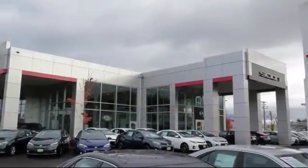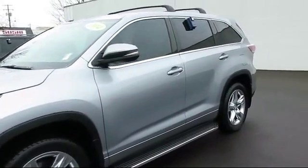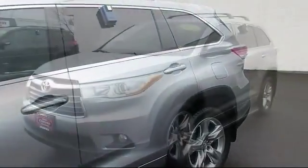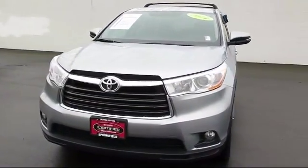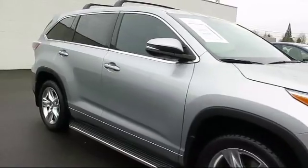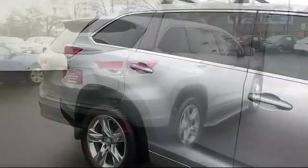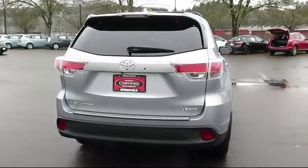Welcome to Lithia Toyota of Springfield. Here's a look at one of our quality pre-owned vehicles from our huge selection. It comes equipped with tire pressure monitoring system, stability control, power rear liftgate, keyless entry, Bluetooth smartphone integration, satellite radio, premium sound system, steering wheel controls, privacy glass, rear spoiler, and has less than 15,000 miles on the odometer.